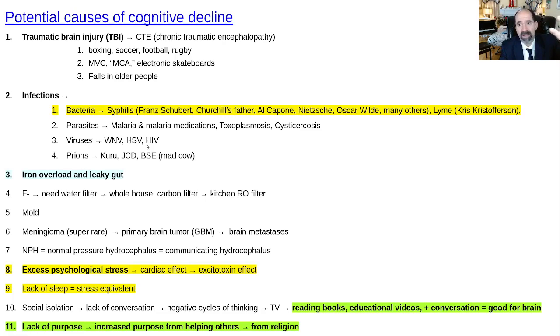Cysticercosis is seen in people who eat inadequately cooked pork. West Nile virus and herpes simplex virus can cause cognitive impairment — herpes can flare up especially when a person is stressed and cortisol rises. HIV can cause cognitive impairment, though modern medications have improved outcomes significantly. Prions like kuru, Creutzfeldt-Jakob disease, and mad cow disease are extremely rare. Diabetes and hypertension are what I see constantly — those are what you should actually be afraid of.